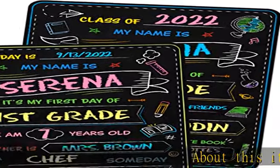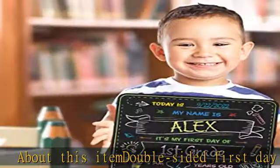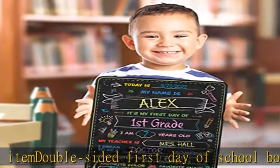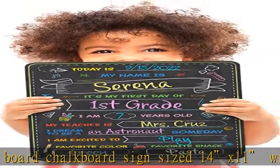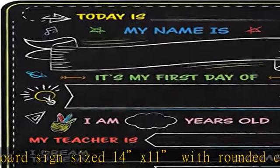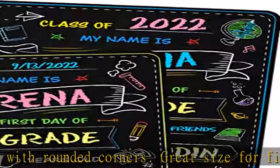About this item: double-sided first day of school board chalkboard sign, sized 14 x 11 with rounded corners. Great size for first day and last day of school signed photo ops with kids, for memories that last a lifetime. Watch them grow and track changes in their likes and aspirations from kindergarten all the way to senior year.